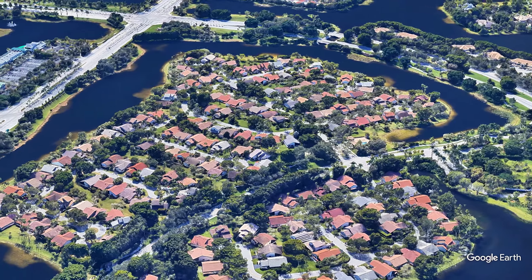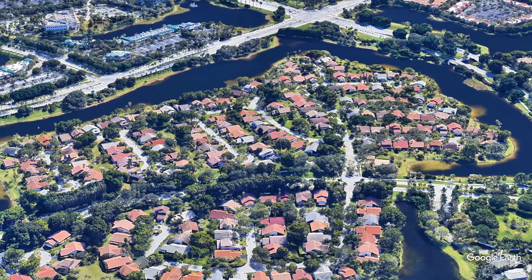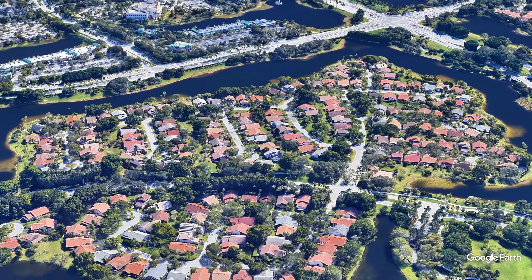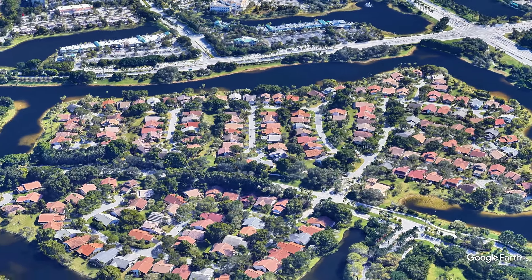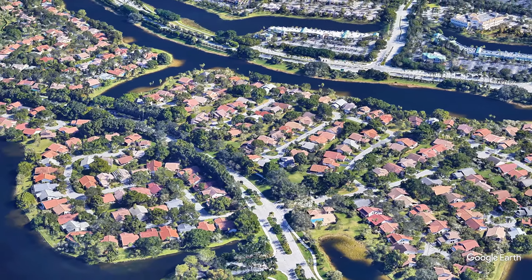In Patio Homes you are close to playgrounds, schools, houses of worship, and of course shopping at Country Ellis Plaza or the Weston Town Center. You'll find familiar names such as Publix, CVS, and Walgreens. Banking, retail shops, and many wonderful Weston restaurants.